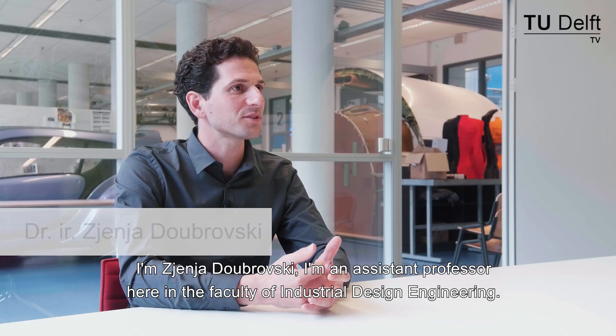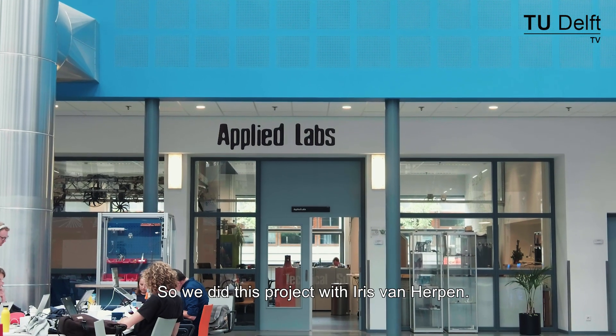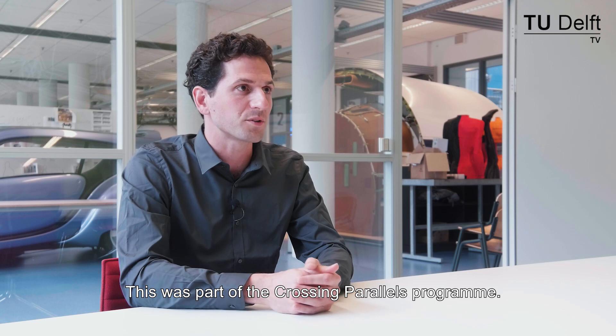I'm Eugenia Dubrovski, I'm an assistant professor here in the Faculty of Industrial Design Engineering. We did this project with Iris van Herpen to develop a 3D printed dress, and this was part of the Crossing Parallels program.